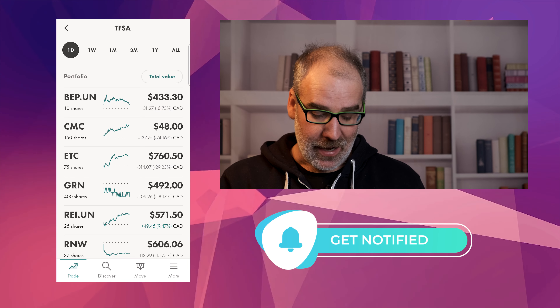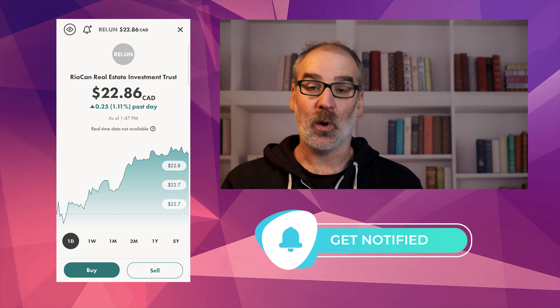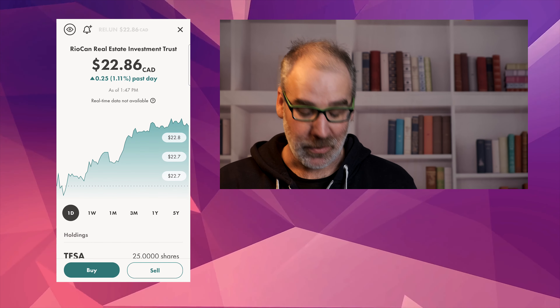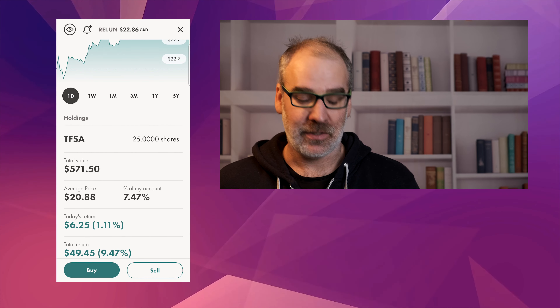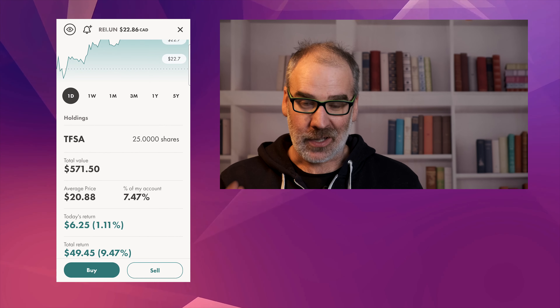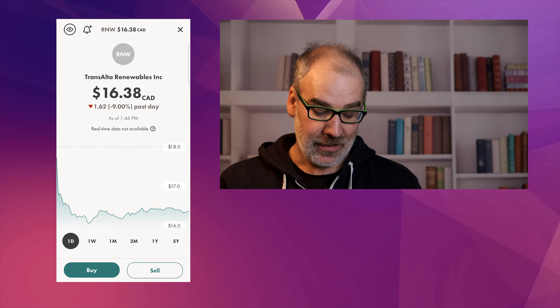Greenlane Renewables — not much action on that one today. We are still down 18.17% but we'll keep adding to that as we go. Not too worried about that. REI.UN — this is our RioCan Real Estate Investment Trust — up 1.11% today which is nice. Our total value now with 25 shares, we're up 9.47% on REI, which is kind of nice to see.